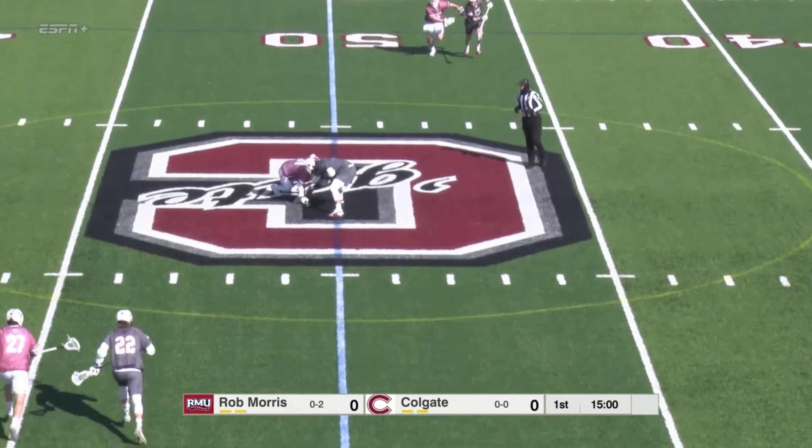A low shot and it sneaks five-hole on Collins — looked like it was ripped off by Will Johansson for his first of the season.